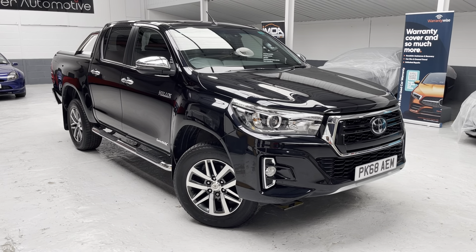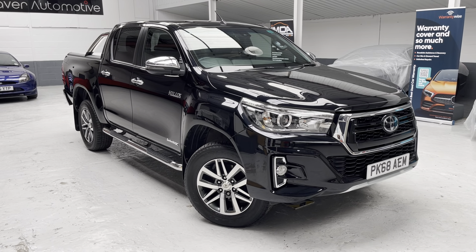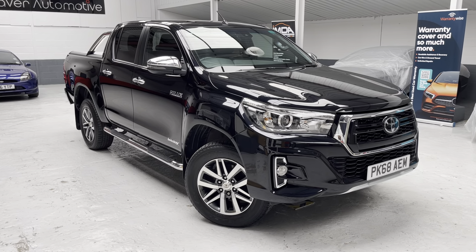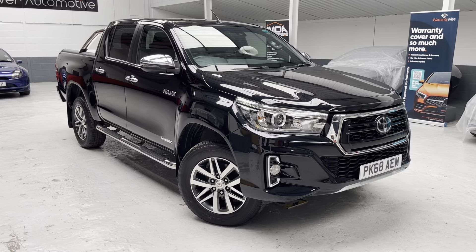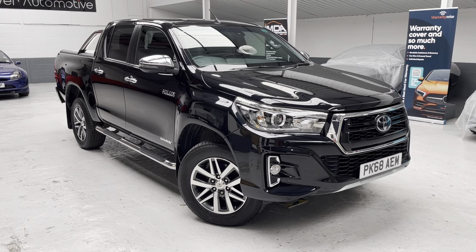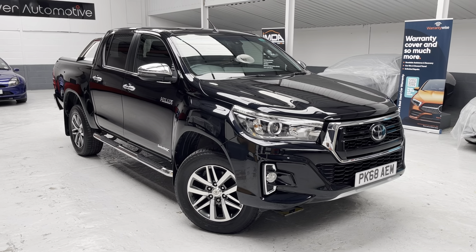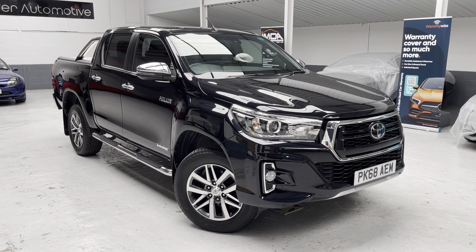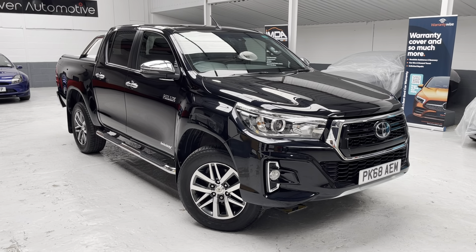Good morning ladies and gents, this is Phil from Phil Weaver Automotive, based here in Mia Brow between Preston and sunny Southport. This morning I am delighted to be showcasing this stunning Toyota Hilux. This particular model is the Invincible X — so loaded with all the toys. It's the four-wheel drive 2.4 diesel automatic. Absolutely fantastic car, bought from a local private seller.